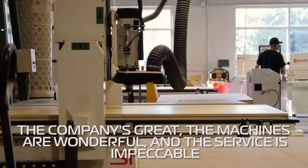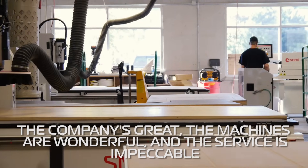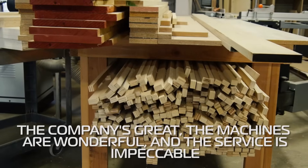The company is great, the machines are wonderful, and the service is impeccable.